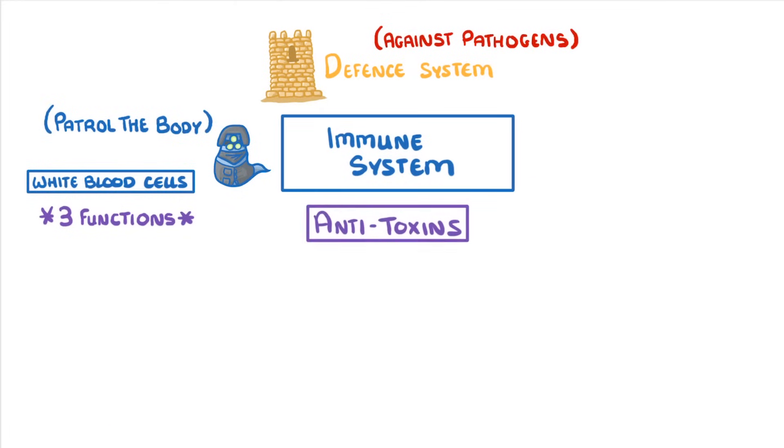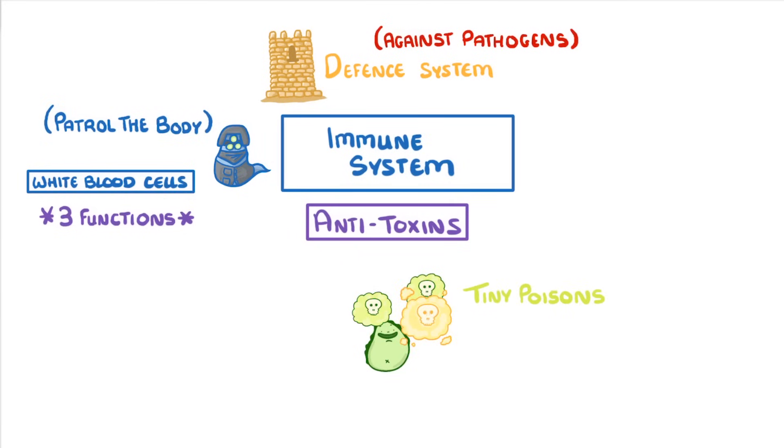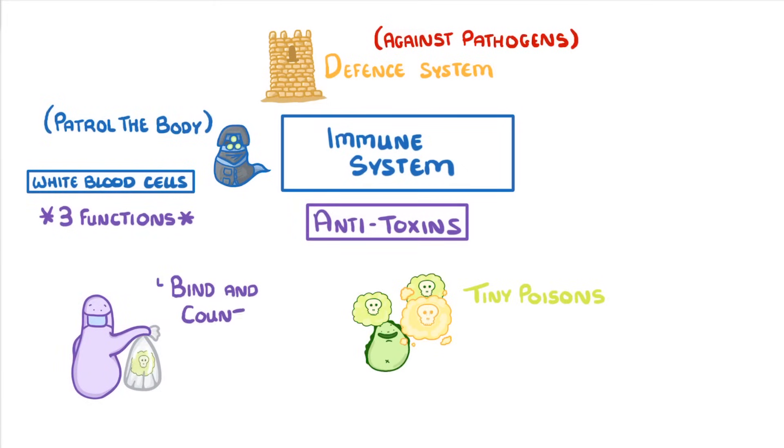Another function is producing anti-toxins. One of the reasons that pathogens cause so much trouble is that they can produce toxins, which are effectively tiny poisons that can damage our cells. In response to this, our white blood cells produce anti-toxins, which are small molecules that can bind and counteract these toxins so they can't do us any damage.